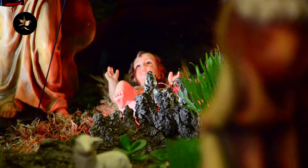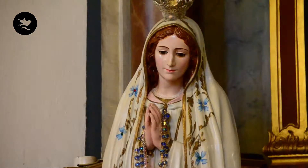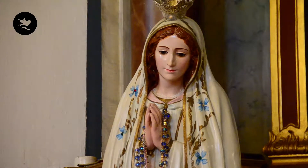Und hier sieht man jetzt eine Marienstatue, die uns wundert. Und zwar wird am 15. August in einer Prozession diese Statue durch die Straßen von Monte hochgebracht und dann in die Kirche.